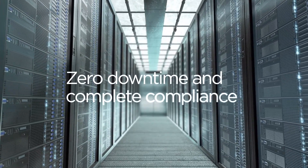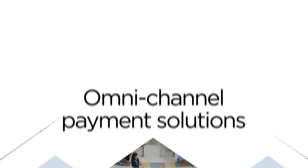With zero downtime and complete compliance, you can count on ACI to keep your registers ringing.